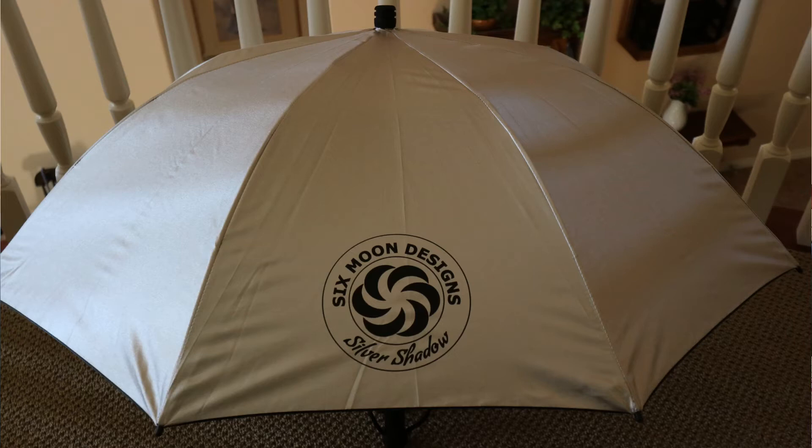Let's start with number one. The Six Moons Silver Shadow umbrella weighs in at about eight ounces. When I'm not using it I can strap it to the side of my backpack. It'll offer shade when I'm walking through the desert and keep some of the rain off of me — light misty rain without a lot of wind.